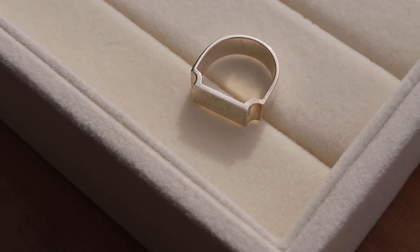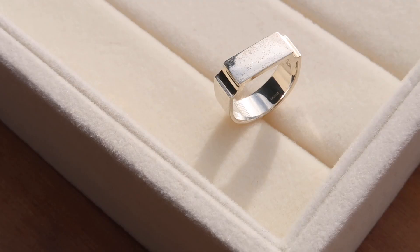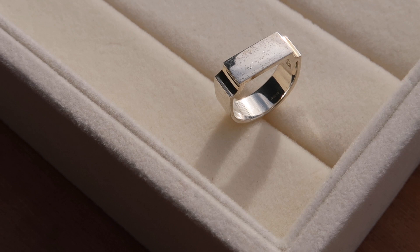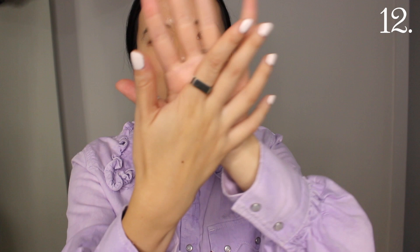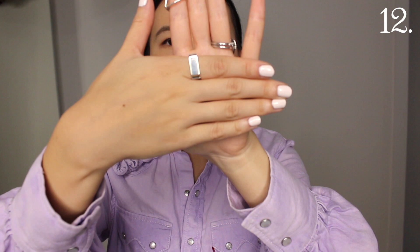Another Monica Vinader piece that I definitely need to polish is their cuff-shaped band in a thicker style. It's quite statement-y. I don't wear it as much as I wear the daintier diamond ring, but it makes more of a statement and looks edgier. If you're wearing a more edgy outfit — maybe faux leather or something like that — this ring would work really well.